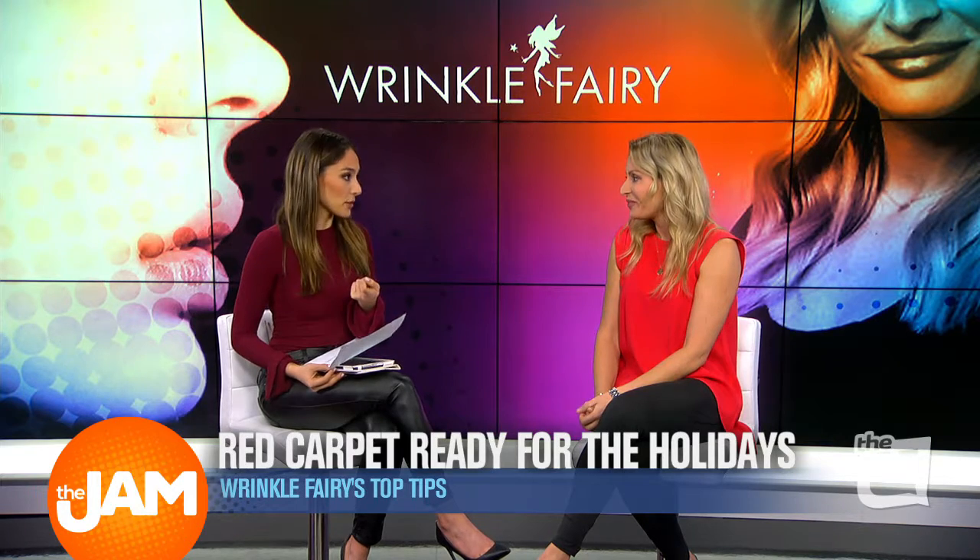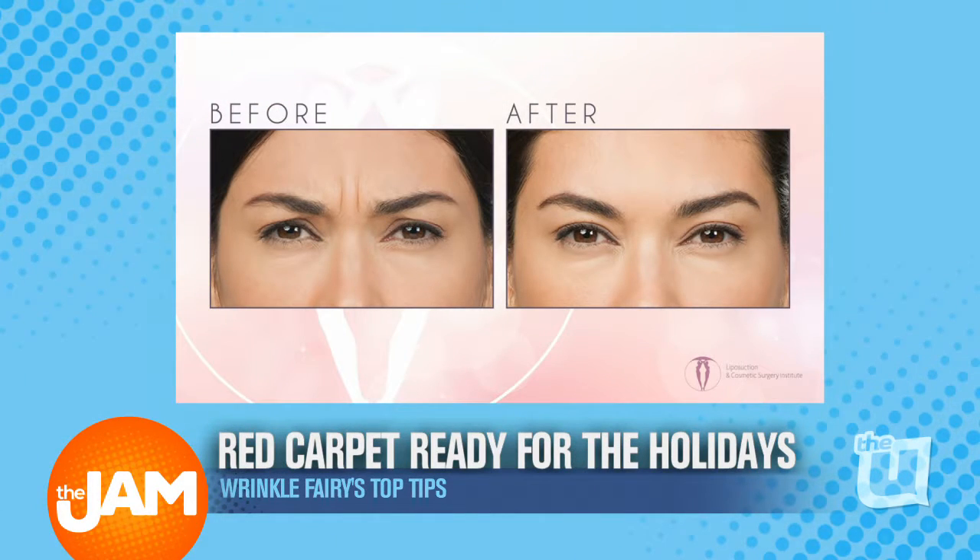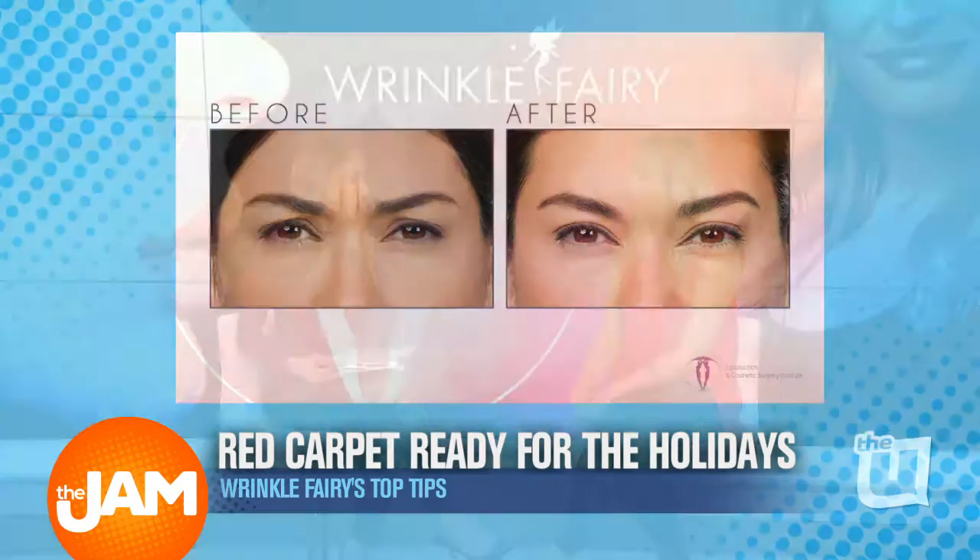The other area is brows. There are great things we can do with the brows with Botox — we can lift the brows, we can shape the brows, we can soften the forehead. Brows are a huge trend right now. Everyone likes a nice arch to their brow, although not everyone's born with that, so we can create it with Botox.